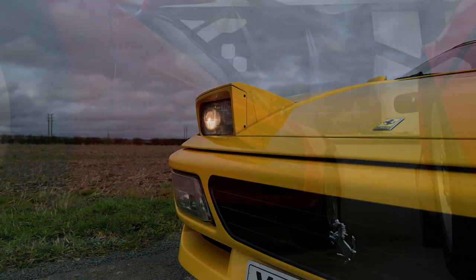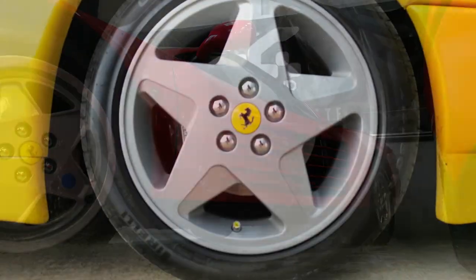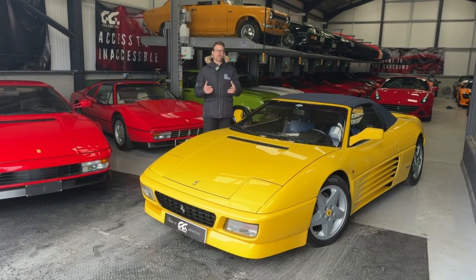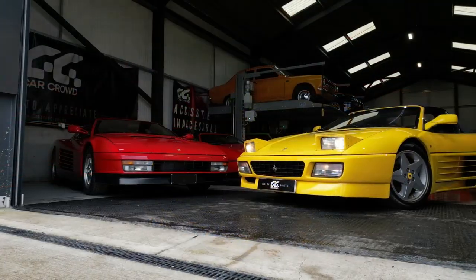Things like the pop-up headlights, the deep side-strakes across the side of the car, and those simplistic yet elegant five-star alloy wheels. Altogether that package makes for an iconic feature of the 90s automotive design era and something that now is very sought after amongst collectors.